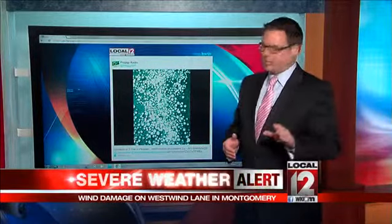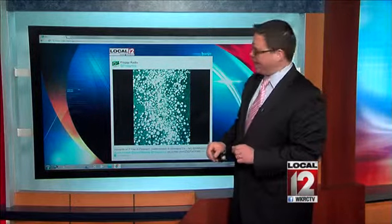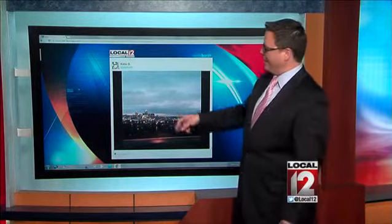Don't forget, you can go to local12.com and click on the send it button to send us your pictures. This one came from my good friend Adam Griffin from Froggy Radio in Vivi — one inch size hail there as those storms came through. Katie D sent us that picture of the storms approaching downtown Cincinnati.